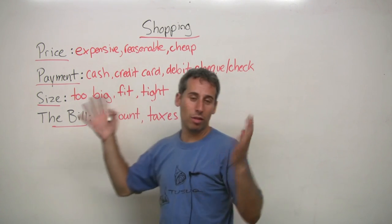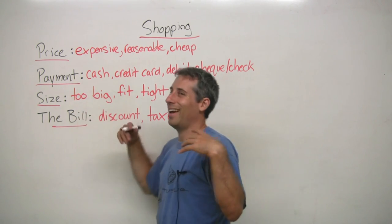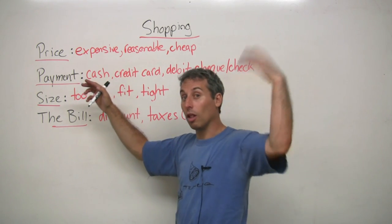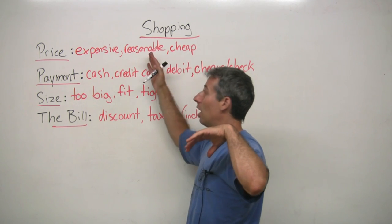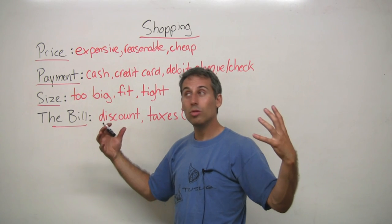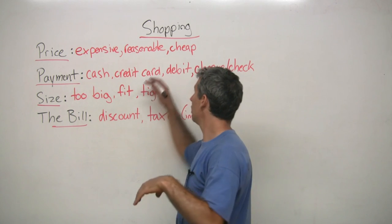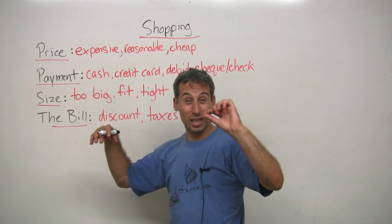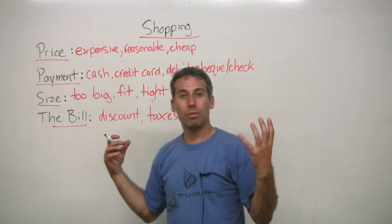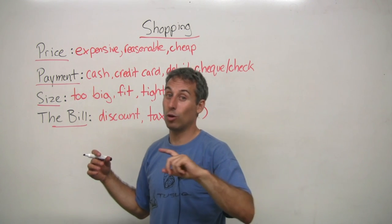The other thing is, like I'm not rich and sometimes shoes can be very expensive — that means a lot of money. If it's reasonable, that means the price you pay is not too much and not too little — it's a good price. If something costs very little money, then it's cheap. Also, cheap can mean poor quality, bad quality.